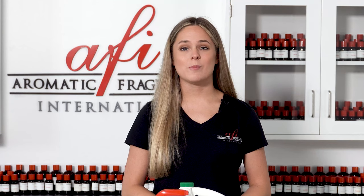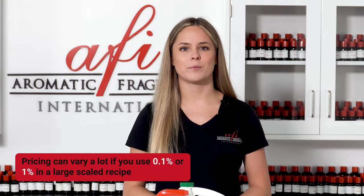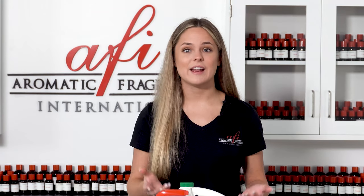The percentage of fragrance to use depends on your recipe. You might use more to mask the odor of your ingredients or for a strong smelling product. You might use less if that fragrance still makes your product smell good. However, pricing can vary a lot if you use 0.1% or 1% in a large-scale recipe, so make sure you calculate all of that and keep it in mind before deciding how much you're going to use.